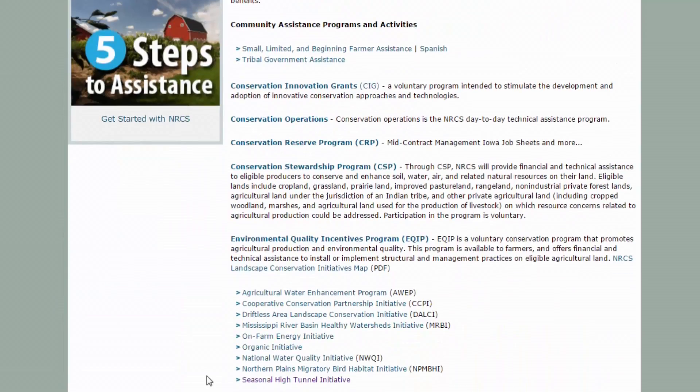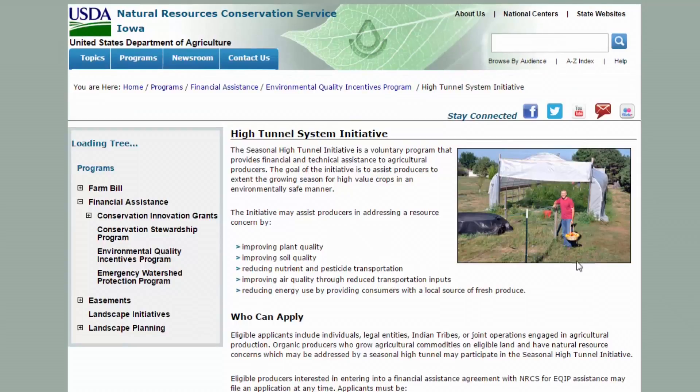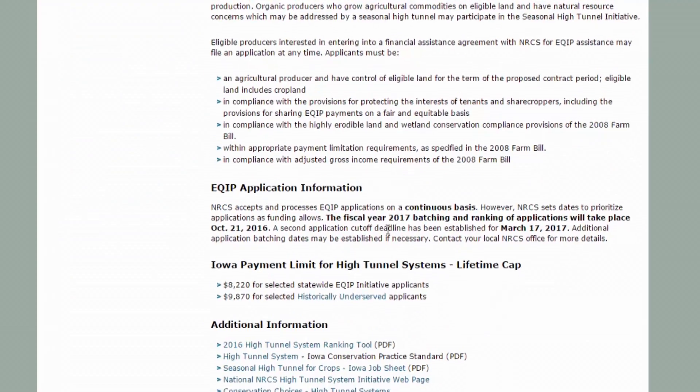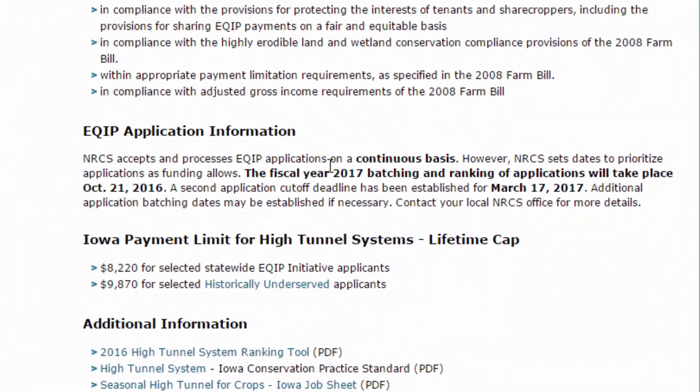We'll go to the Iowa state homepage and pull up the seasonal high tunnel initiative. The most important information on these pages is when the applications are due and when they'll be reviewed, so you know when you need to have your paperwork in and approximately when they'll start evaluating it. Down under the lifetime caps, we can see how much money you can actually receive in cost-share for a high tunnel.